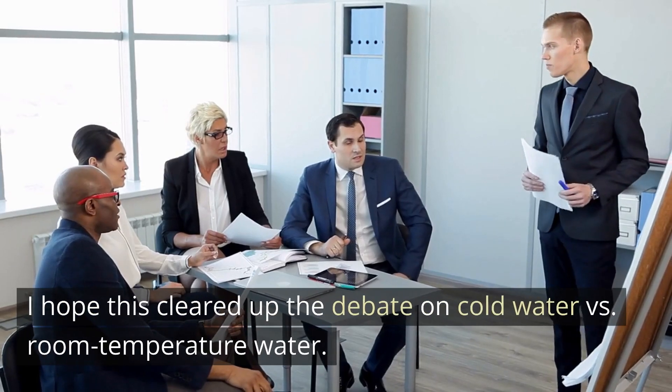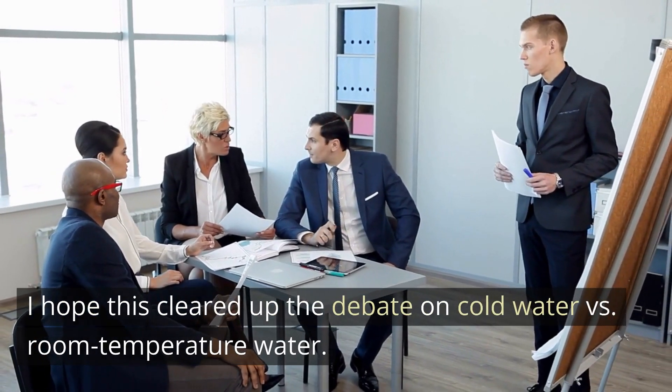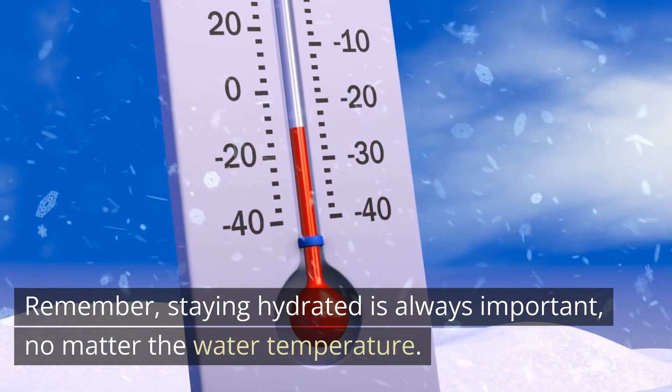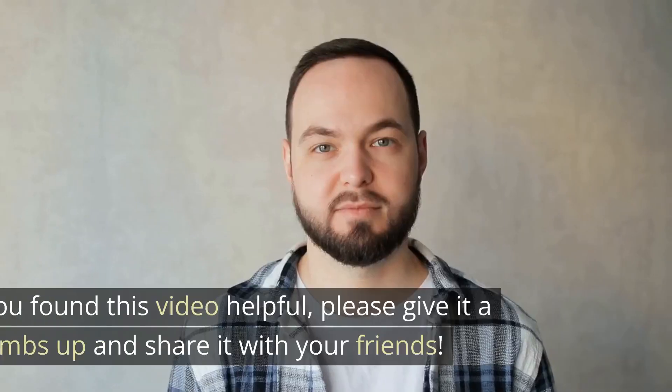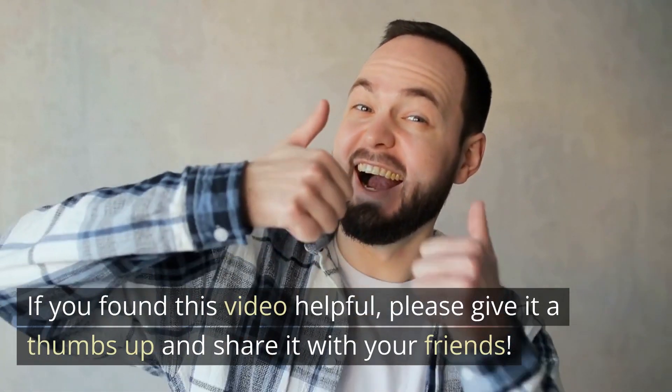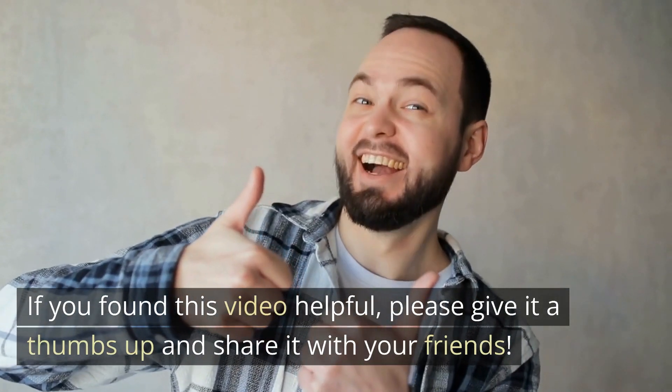I hope this cleared up the debate on cold water versus room temperature water. Remember, staying hydrated is always important, no matter the water temperature. If you found this video helpful, please give it a thumbs up and share it with your friends.